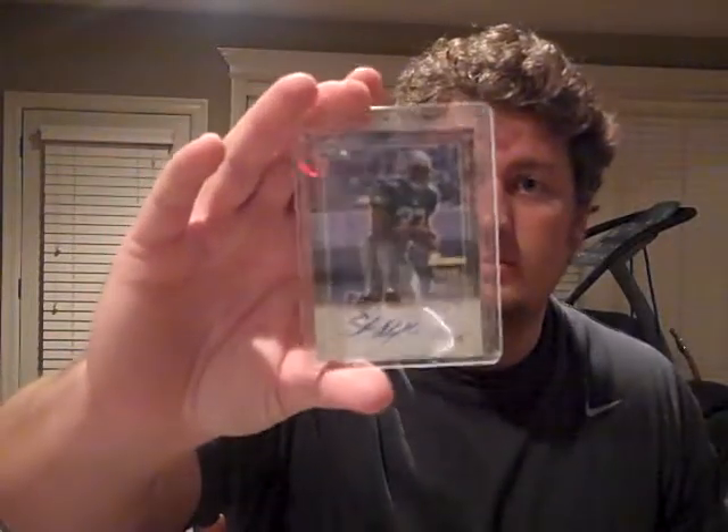2000 Bowman Shaun Alexander rookie. It's in great shape — not bad for seven bucks. He's kind of like Jamal Lewis, in my opinion, on the borderline Hall of Fame. I don't think he put up enough huge years or numbers to get in, but still a cool card.